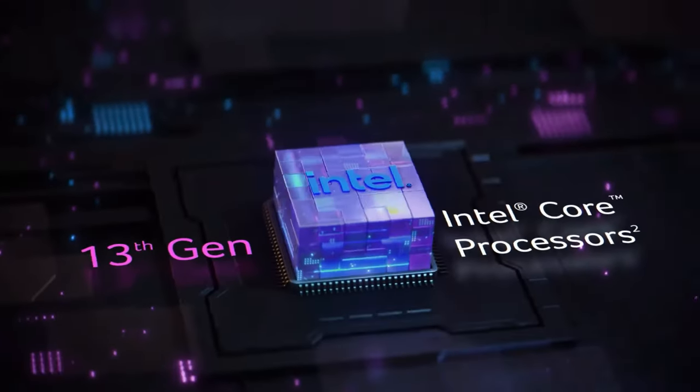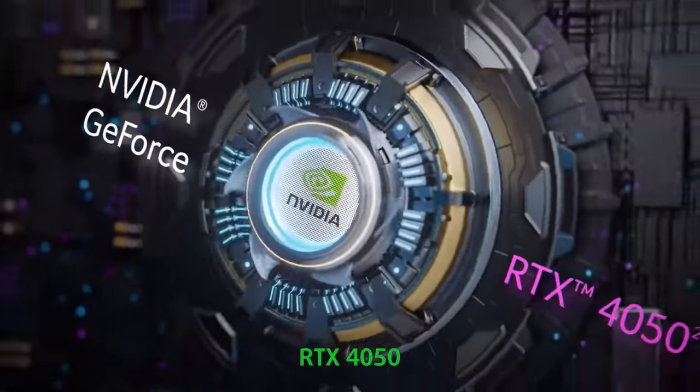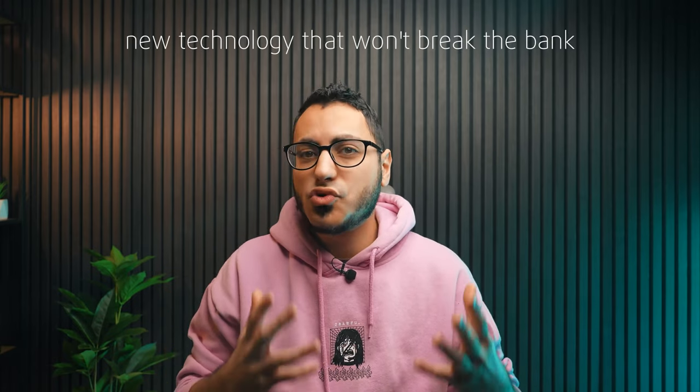In terms of hardware, Acer has opted for an i7-13620H and RTX 4050. It's still an Aspire-line laptop, so don't expect it to be super expensive. This is perhaps one of its biggest advantages — new technology that won't break the bank.